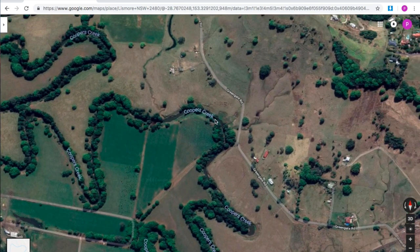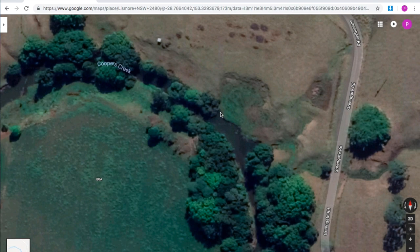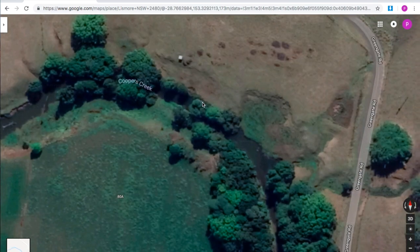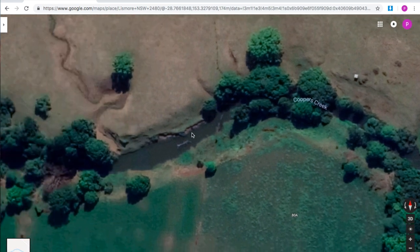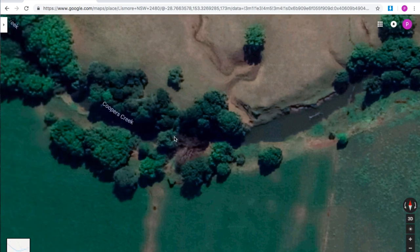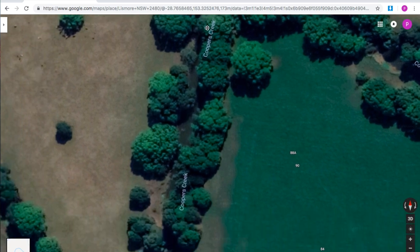I know that because if you're land-based it looks very good for land-based fishing because of the short grass. There's plenty of structure such as overhanging trees, mud banks, looks like there might be a bit of rock structure there, and heaps of really nice shade.